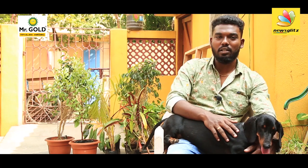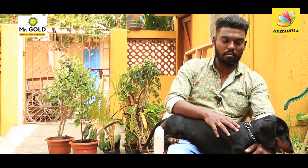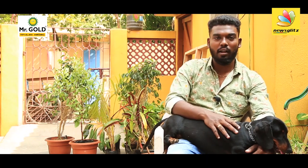What are the prices? The price of the pet quality is about 6,000 or 7,000. The price increases.